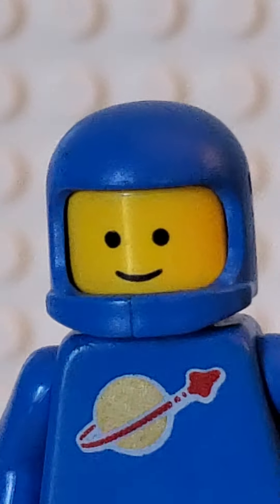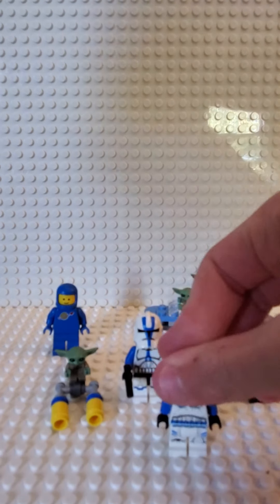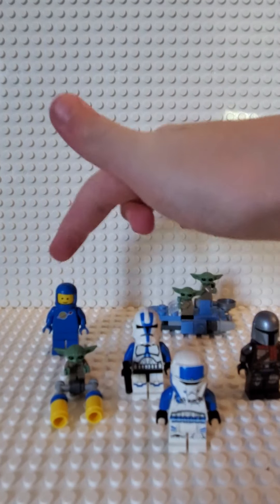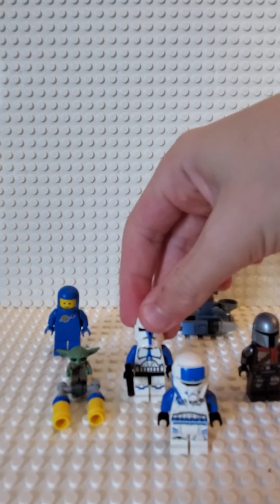Let's just put him on the display. So this is what we got in total — I'd say we did good. And probably my favorite is either the spaceman or the 501st Trooper.